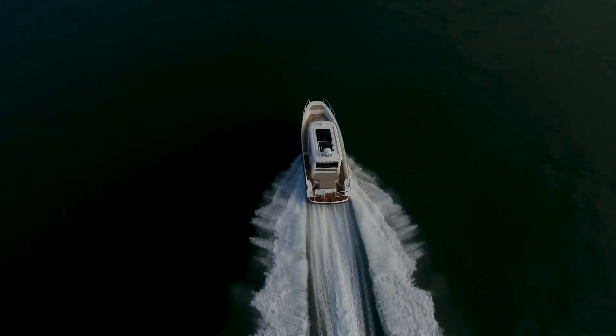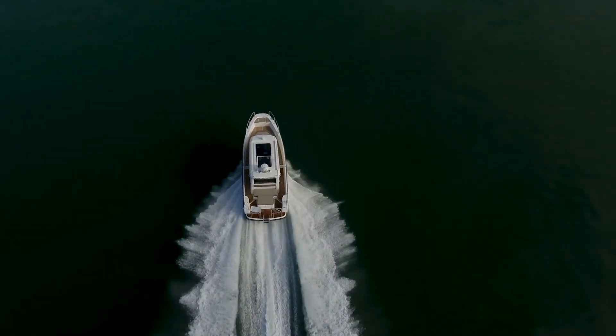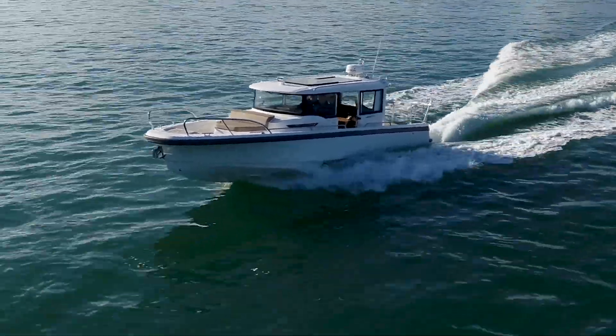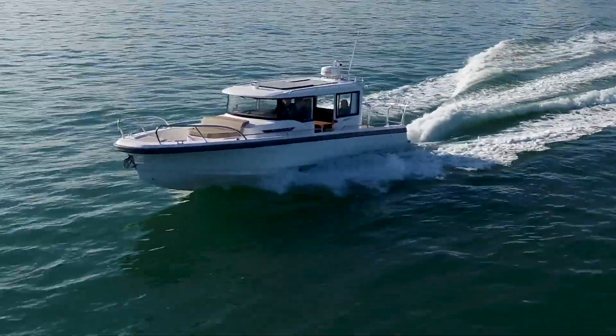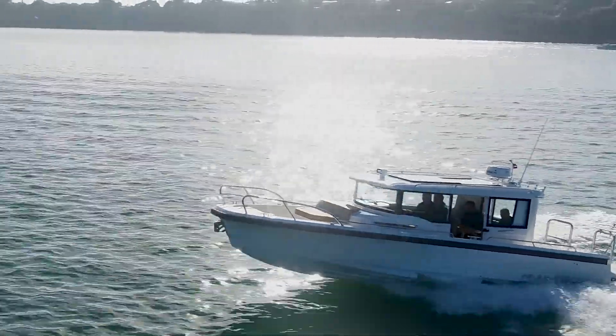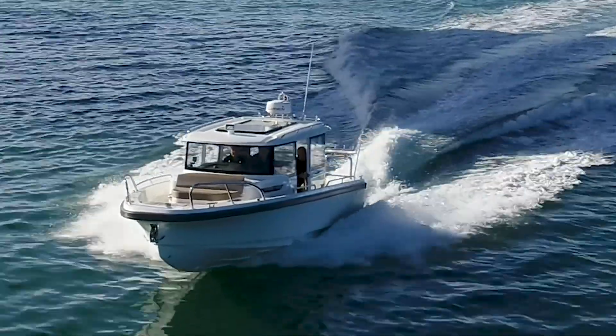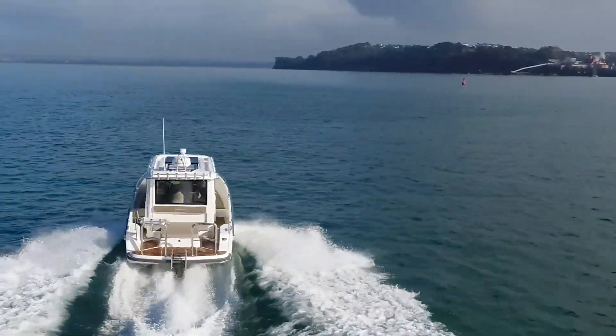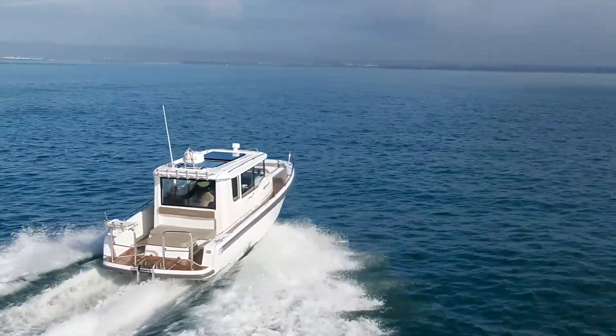The C9, which we first saw at the Hatchbalko New Zealand Boat Show this year, raised a bit of interest. It's different — it's not a boat that's going to appeal to everyone. You like the style or you don't. It's got the plumb bow, the vertical windscreen, and that's something quite popular in Europe but just starting to come into vogue down here.